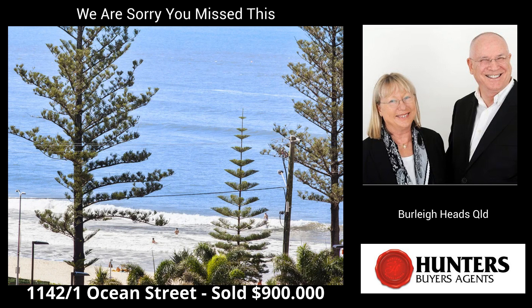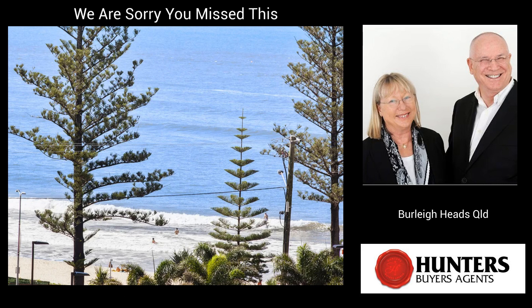Next is Unit 1142, 1 Ocean Street, Burley Heads. This two-bedroom unit sold for $900,000. Sales agent was Adrian Sektig from PRD Burley Heads.